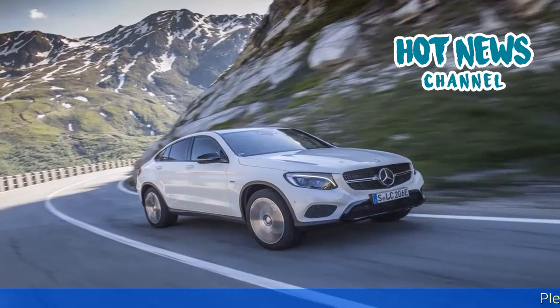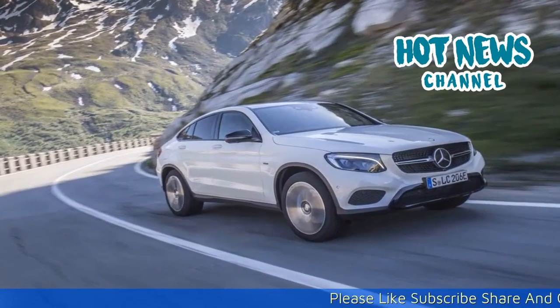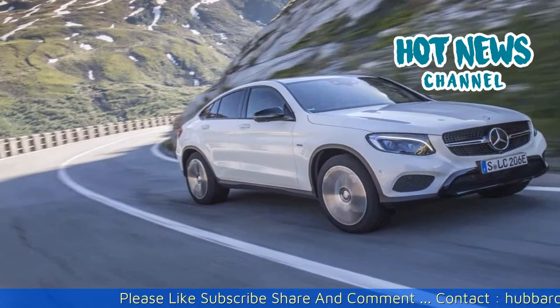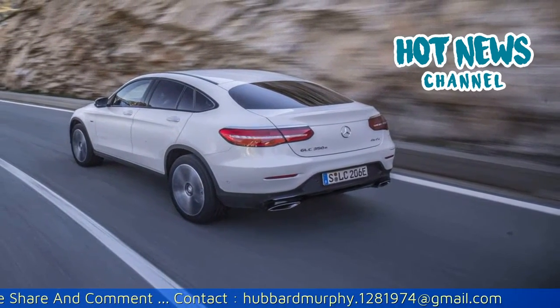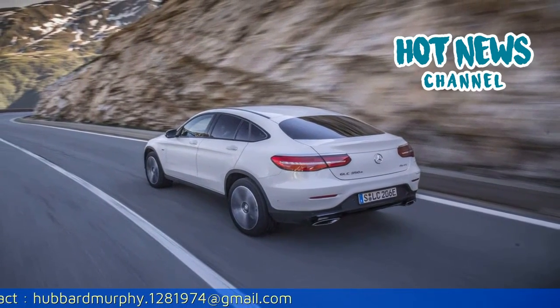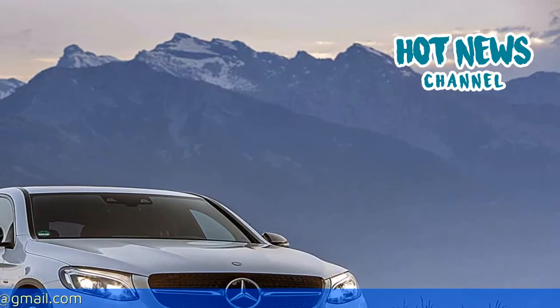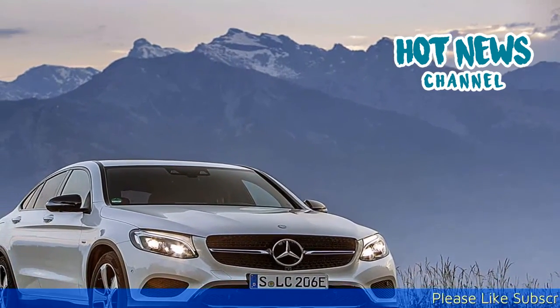Design: The GLC Coupe design sees the Mercedes design idiom of its current SUV models blended with the characteristic elongated roofline of a sports coupe. This combines the multifunctionality of an SUV with the sporty design and feel of a stylish coupe, in the same manner that Mercedes-Benz succeeded with the GLE Coupe, but in a more compact package.